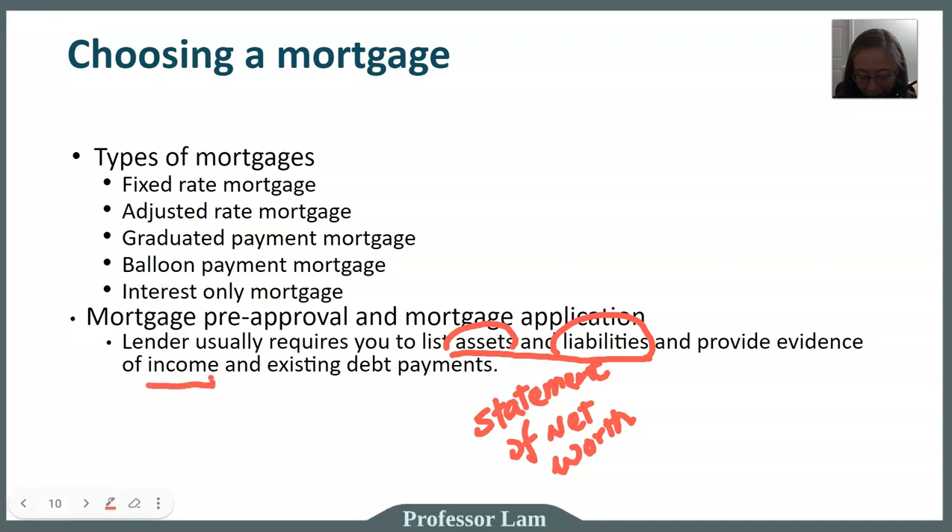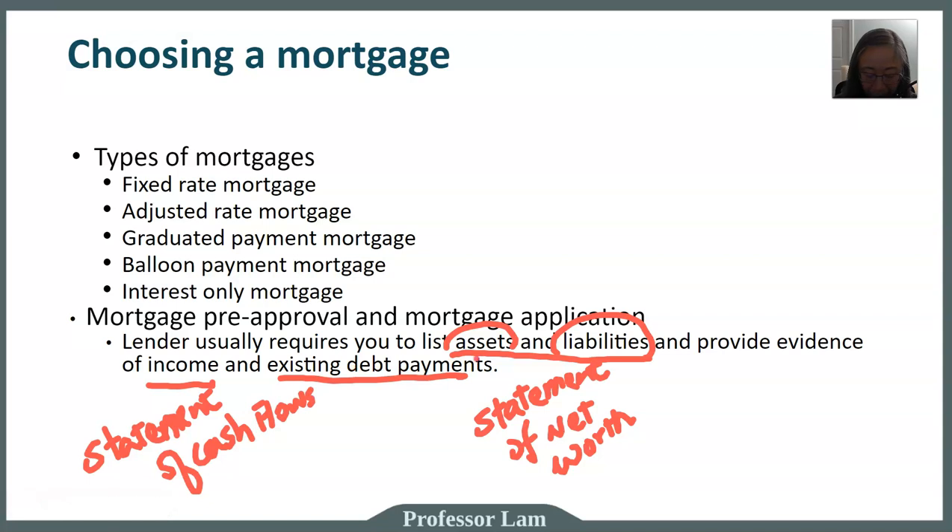In addition, when we talk about income and existing debt payments, we have actually done more work than that. We have created a statement of cash flow, which takes into account your income and expenses — beyond just debt payments. We also created a budget that gives you an idea of what those income and debt payments are. So we are already all set; we have all the information we need to apply for a mortgage.